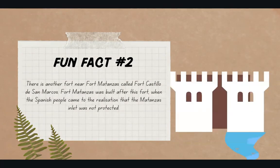There's another fort near Fort Matanzas called Fort Castillo de San Marcos. Fort Matanzas was built after this fort, when the Spanish people came to the realization that the Matanzas inlet was not properly protected from enemies.